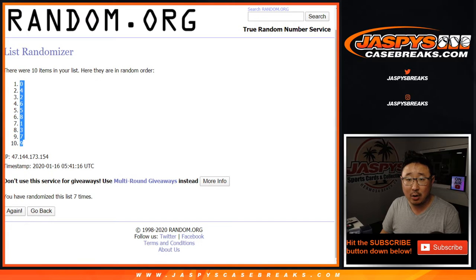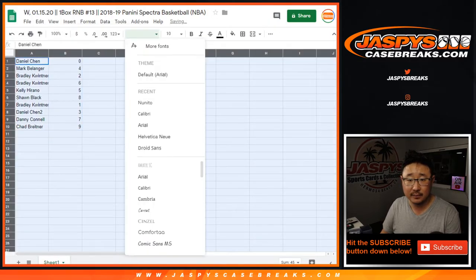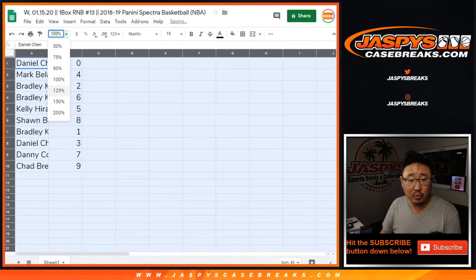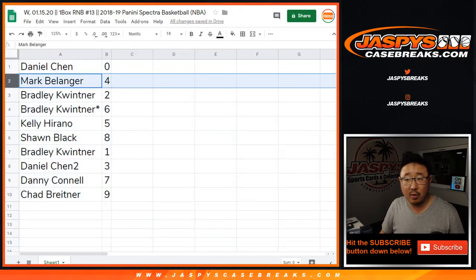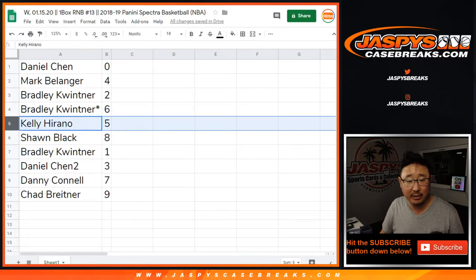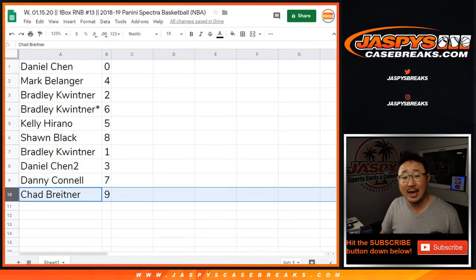Remember, zero gets any and all redemptions, including one-of-one redemptions in this one-box break. If there's any non-numbered cards, we'll randomize them as a lot to one person in the break. This includes the case hits. Daniel with zero, Mark Ballinger with four, Bradley two and six, last spot mojo, Kelly with five, Sean with eight, Bradley with one, Daniel's buddy gets three, Danny with seven, and Chad with nine.